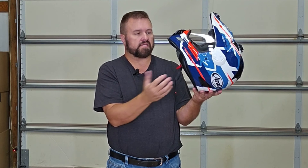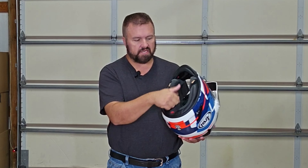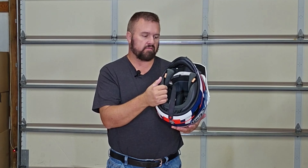Arai again is one of the best in the industry. Very lightweight, lots of safety ratings, and we are able to put our microphones in here for our GMRS and Bluetooth microphone systems, which we'll go through in a different review. It fits most helmet communication systems very well.